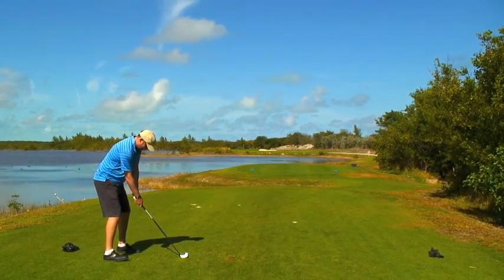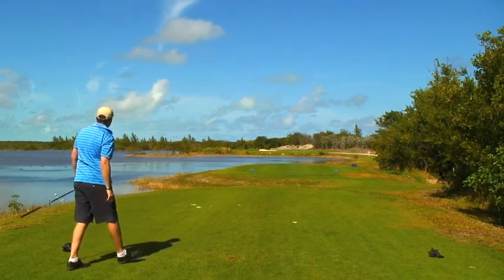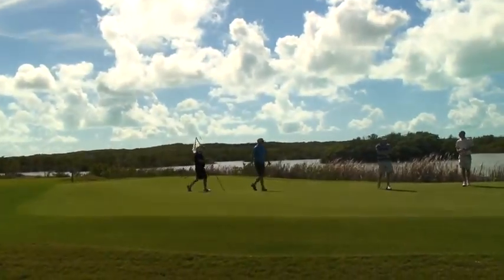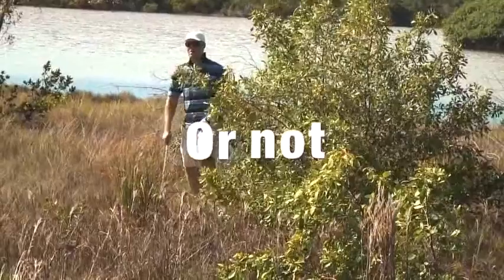This hole is definitely a highlight due to the natural beauty that surrounds it — not only the natural beauty that surrounds the hole, but the natural beauty in playing it. If you are a man, take out your driver, go for the green, and you'll walk off very, very satisfied.